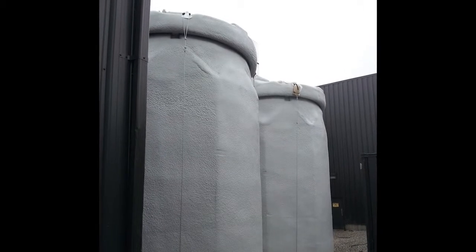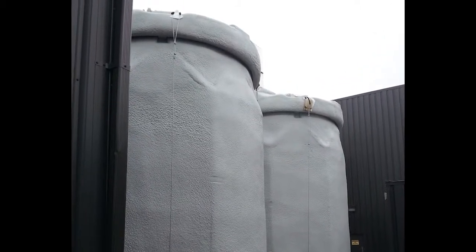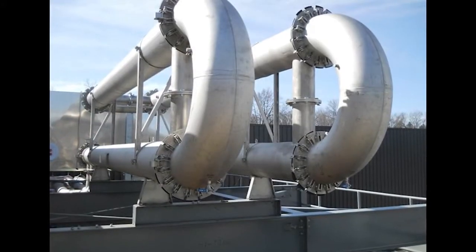Part of the ammonia scrubbing system is the ammonia sulfate collection system. Ammonia sulfate is the byproduct of the ammonia scrubbing system and is a CFI certified fertilizer.